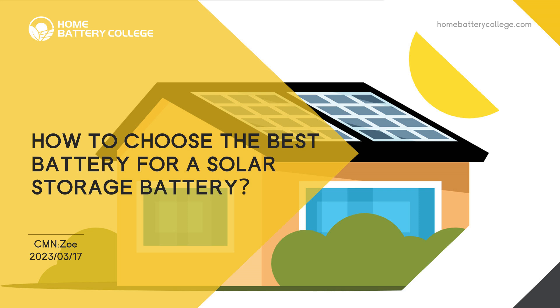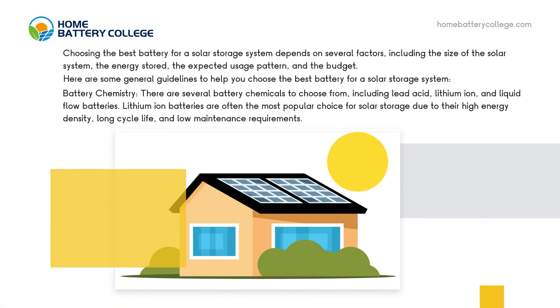How to choose the best battery for a solar storage system? Choosing the best battery depends on several factors, including the size of the solar system, the energy stored, the expected usage pattern, and the budget. Here are some general guidelines to help you choose the best battery for a solar storage system.